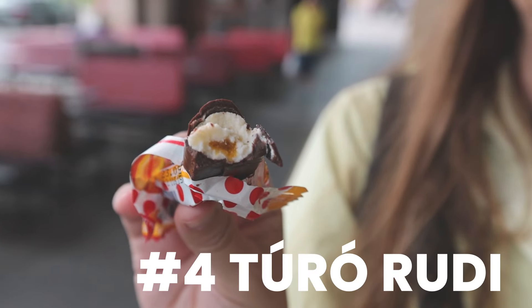Number four on our must-try list in Budapest are túró rudis — flavored cheese curd dipped in chocolate. They're in the refrigerated section because it's a dairy product. I got the peach kind and the strawberry kind. They had probably about ten different varieties. The strawberry one has a very strong strawberry flavor!